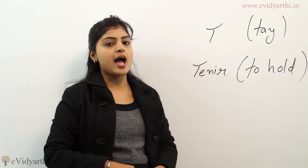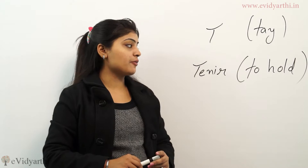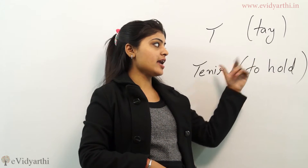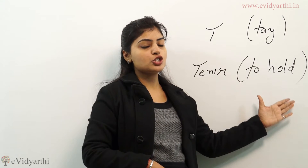T. T, and the verb is tenir. Tenir means to hold. T, T, tenir means to hold.